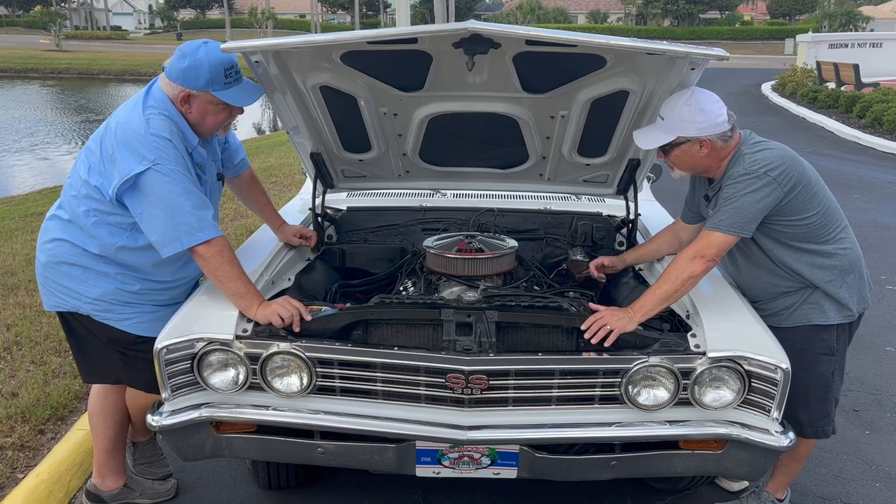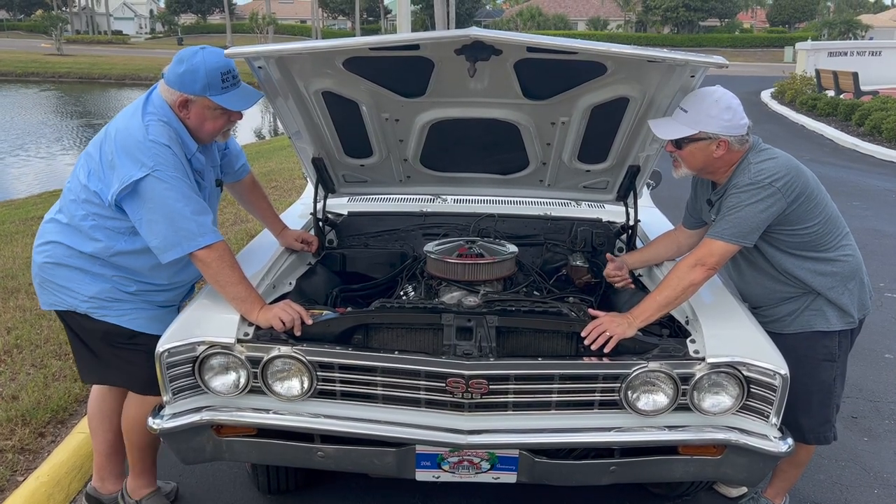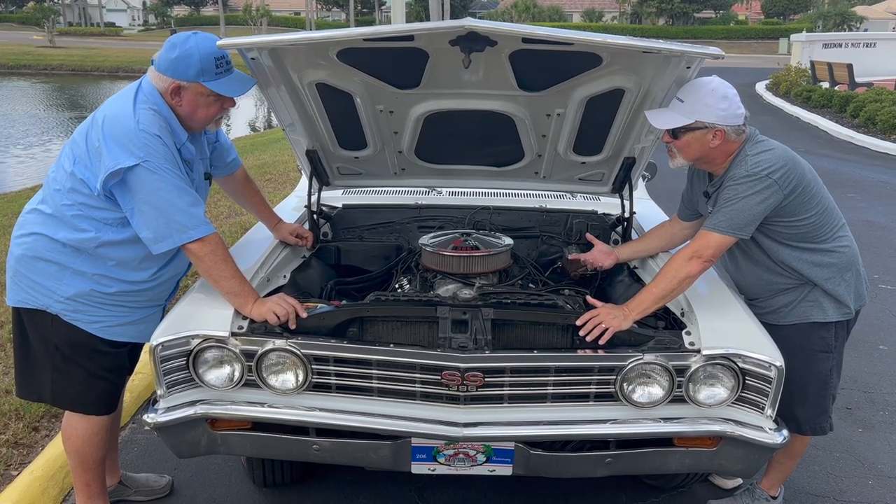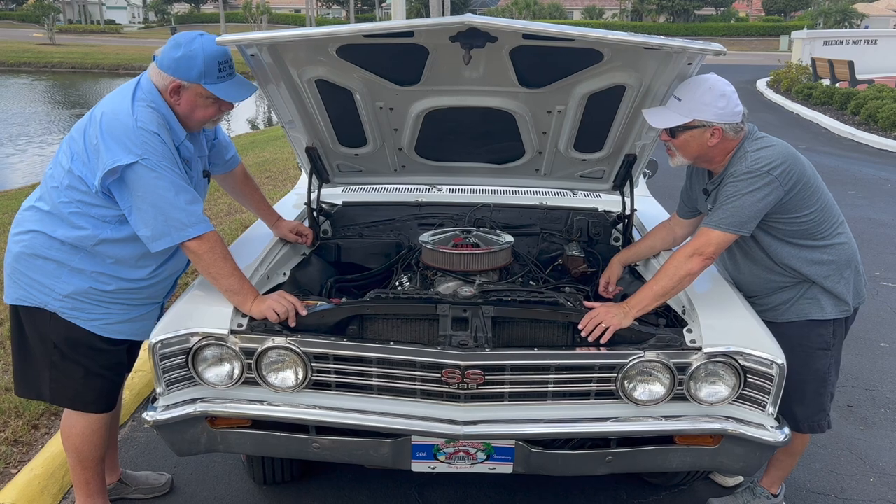These were absolute animals on the street, and they really did earn a reputation. The SS 396 wouldn't be much longer until it overtook the GTO as the best-selling muscle car in the country.